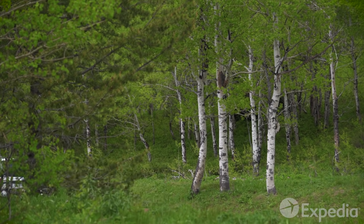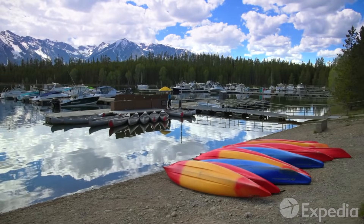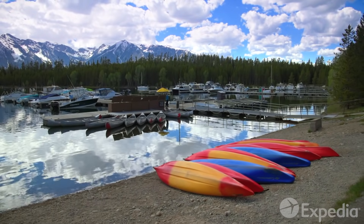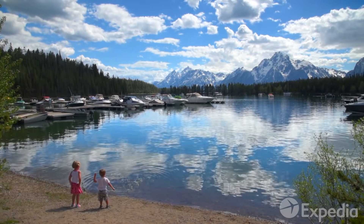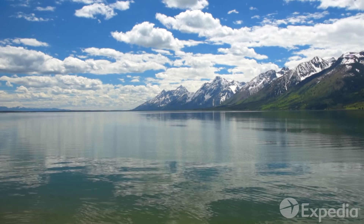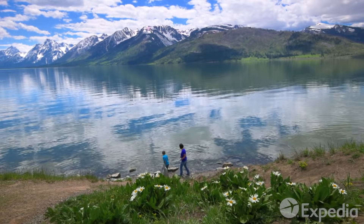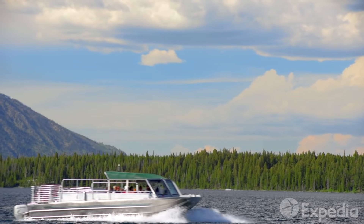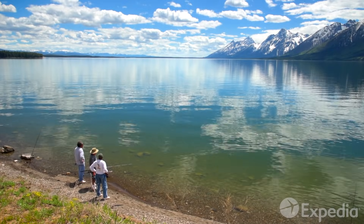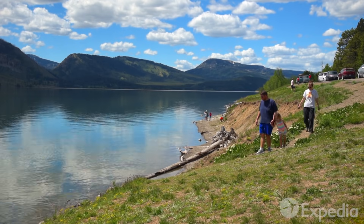Just up the road, pull into Colter Bay, perched on the stunning shores of the park's big blue heart — Jackson Lake. This 15-mile glacial lake stretches along the base of the Northern Teton Range and is one of the highest altitude lakes in the U.S. Spend a day cruising the calm water and visiting its islands, while from its banks, fish for trout or explore miles upon miles of trails.